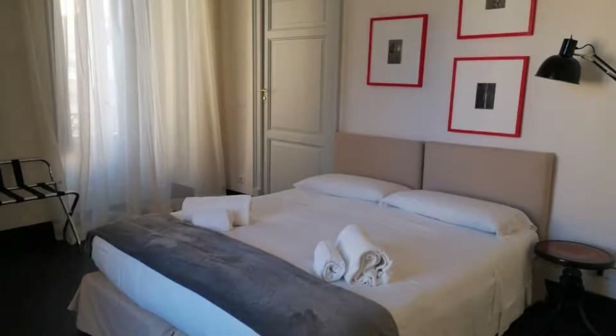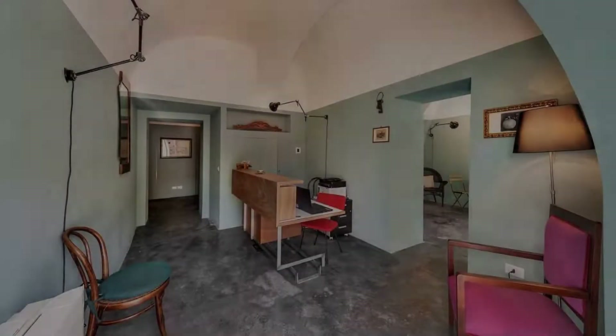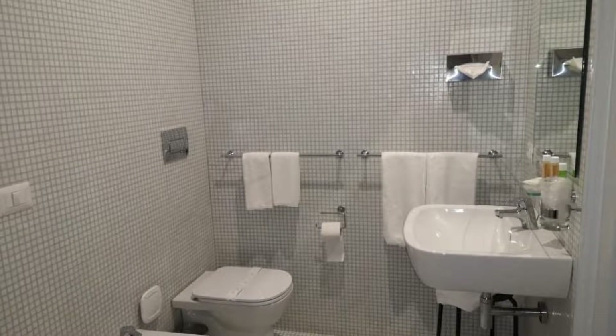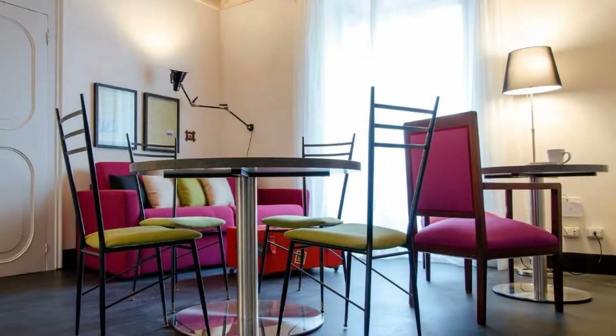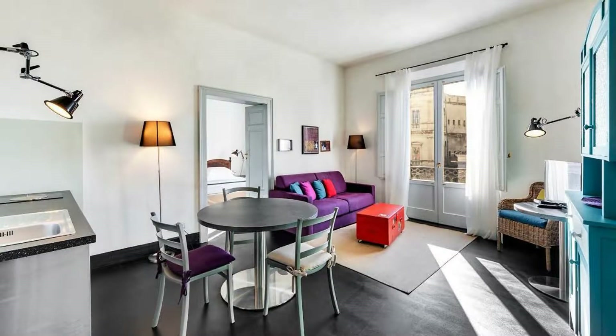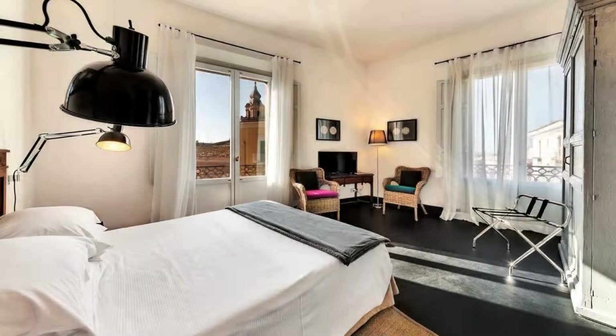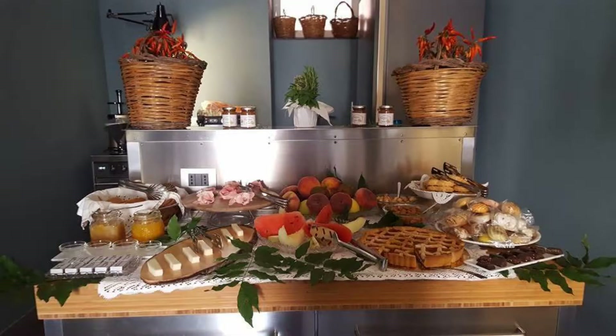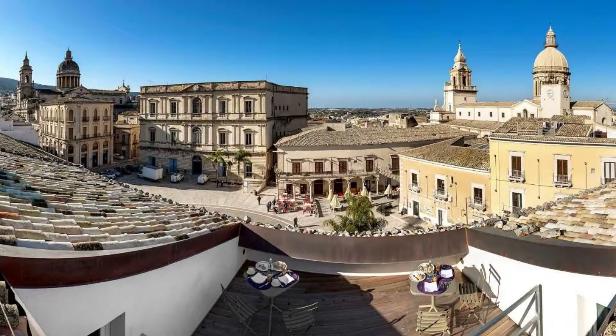There are 10 types of rooms available on booking.com. You can book online and enjoy it. The hotel expects major credit cards and reserves the right to temporarily hold an amount prior to arrival. If you have already visited this hotel, please share your experience in the comment box. For booking or more details, please read the description box.